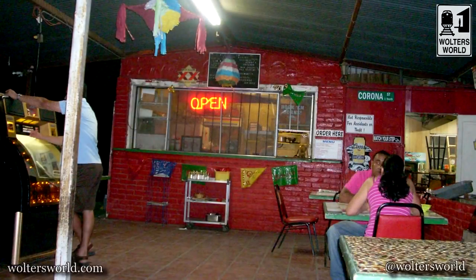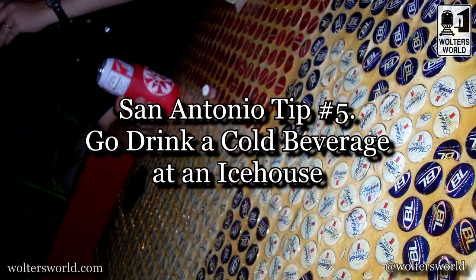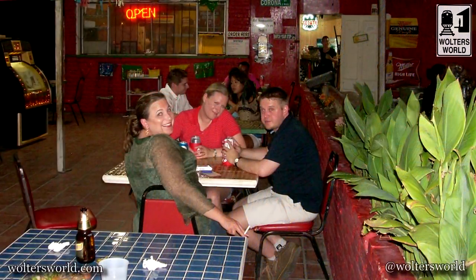My fifth tip is to come here with friends. This is a fun place — there are lots of conferences, parties, and festivals to enjoy. When you come here, go to an icehouse. It's not a place where they have ice or an ice hotel — it's just an outdoor bar. You go there, sit with your buddies, drink some cans of beer, shoot the breeze, have a good time, and talk about how great San Antonio is.